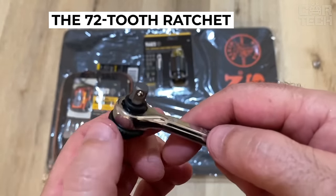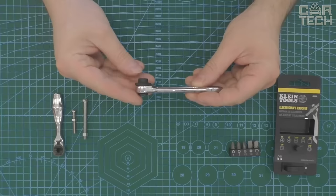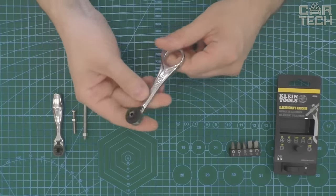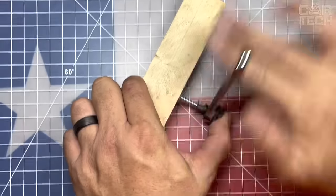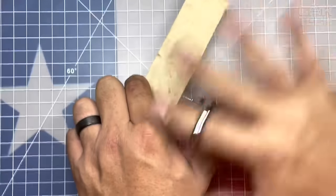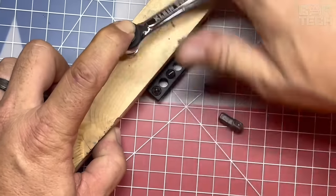The 72-tooth ratchet gives smooth rotation even in hard-to-reach places. Reliability and professional quality have made this set an ideal choice for mechanics, electricians, construction workers, and anyone who faces work in confined spaces. It is an essential tool for efficient and convenient task completion in environments where every inch of space is critical.